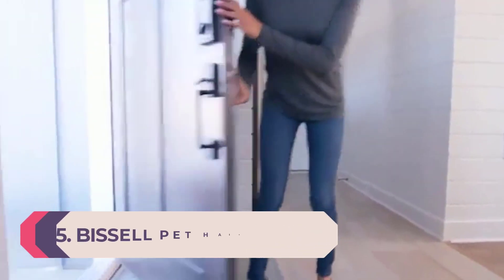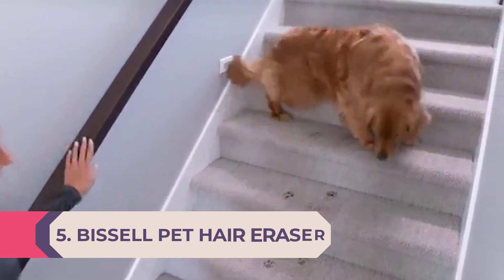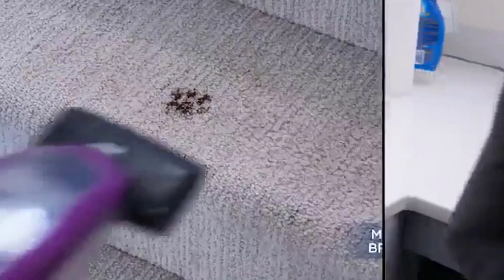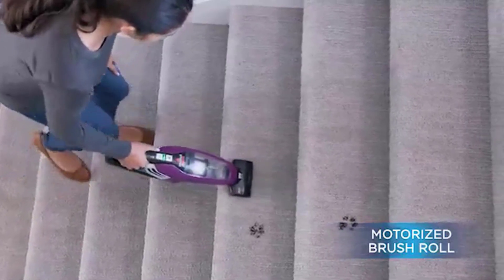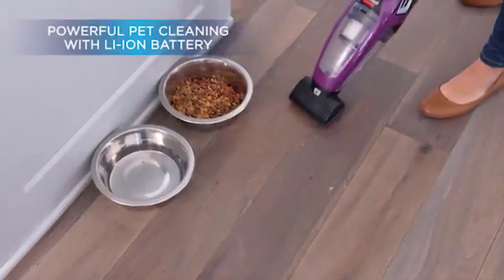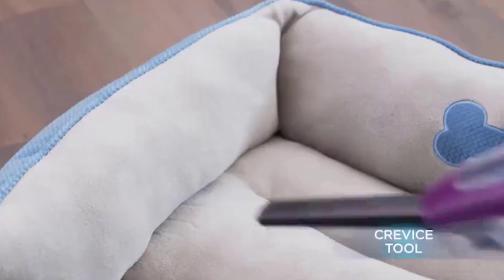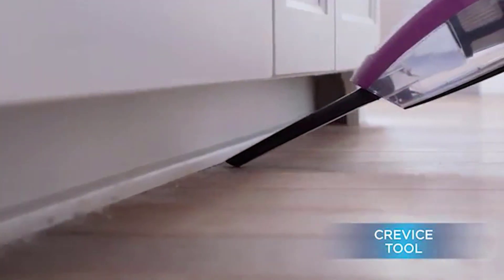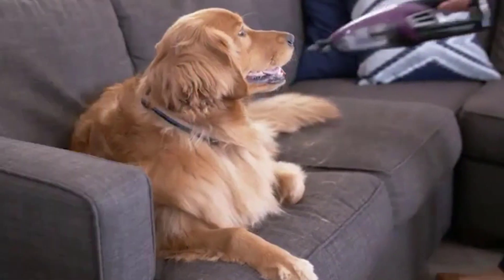Number 5: Bissell Pet Hair Eraser Lithium-Ion Hand Vacuum — Best Handheld Vacuum for Pet Hair. We love our pets, but if you find yourself constantly following a trail of fluff that was once on your fur baby's body and now clinging to your floors and furniture like static, you'll want to try the Bissell Pet Hair Eraser Lithium-Ion Hand Vacuum. It's lightweight and powerful, and built especially for pet owners, though humans with long hair can certainly benefit from it too. The Bissell Pet Hair Eraser has a 14.4-volt battery that provides up to 17 minutes of charge and triple-level filtration.